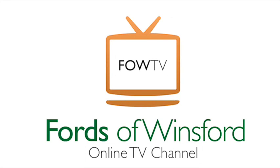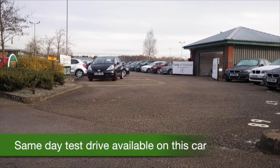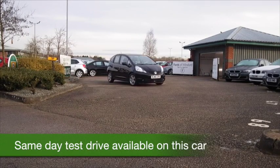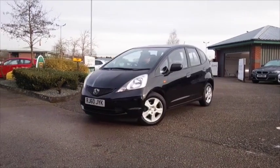Here we have a Honda Jazz, looking great in its metallic black paintwork and a car you'll get on famously with. Great to drive these, really easy to get in and out of and practical too.